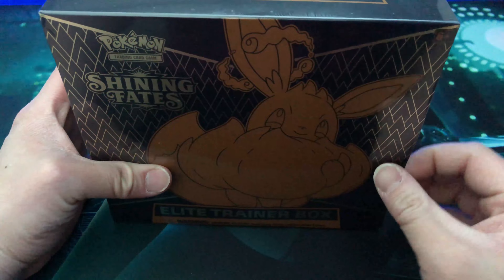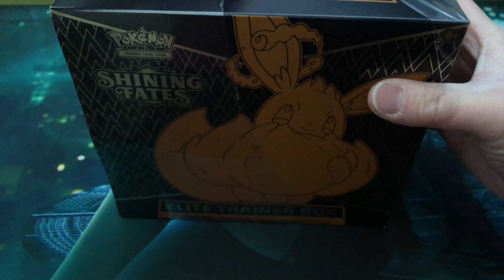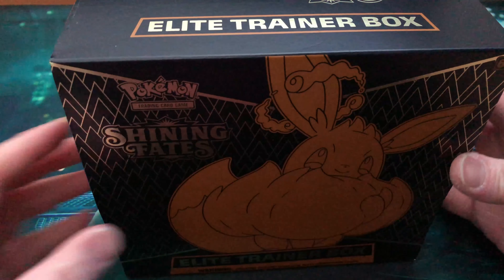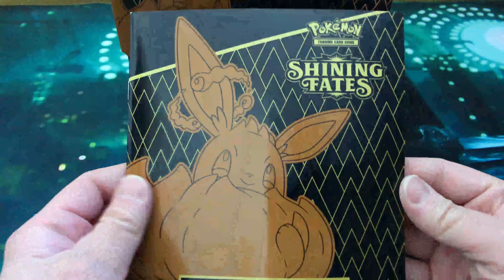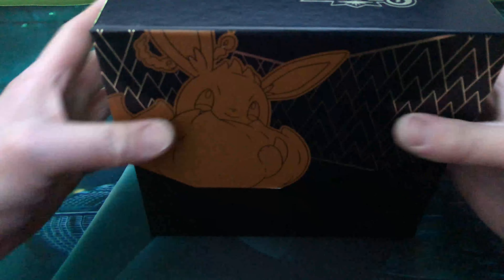I don't know if you guys can tell but I'm super excited for this. I can't wait to open this up and see what we could potentially pull from here. Of course, we want the Shiny Charizard VMAX, and there are quite a few other pulls in there too. There's the cover — I'm sure you've already seen a few YouTubers open these up, but just showing you guys a quick review of this box. There you go, there's the box.